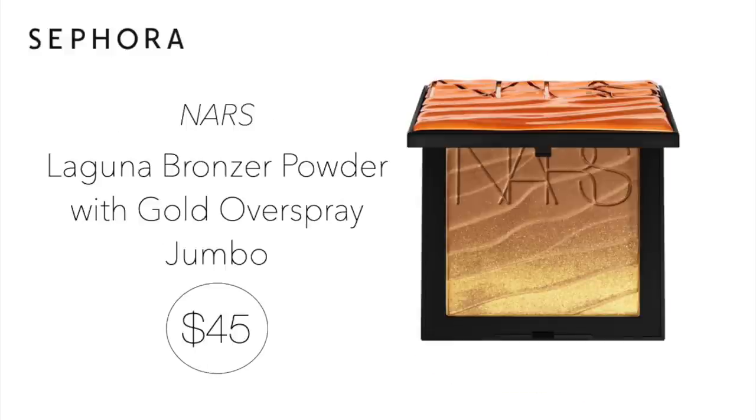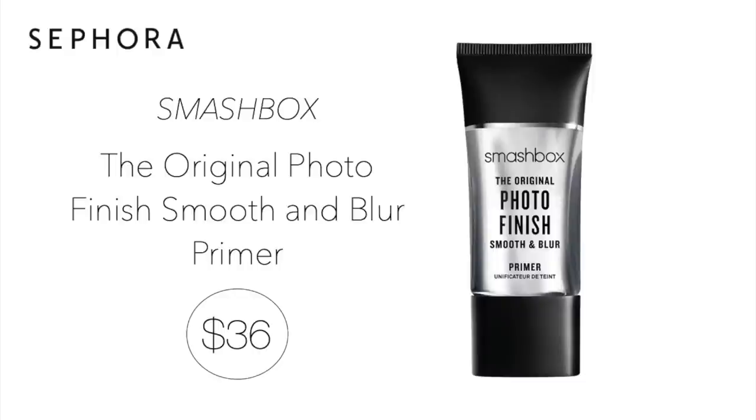Next up is an all-time popular bronzer — it's the NARS Jumbo Laguna Bronzer for $45. This bronzer has a gorgeous golden shimmer which makes it perfect for summer, but I'm not much of a shimmer girl and this Laguna bronzer does not come off with a sparkly finish at all. It provides the perfect sheen without highlighting imperfections and is also great to use on your body. Next up and always on repeat — it's the Smashbox The Original Smooth and Blur Primer for $36. It's been such a long time favorite and comes in three different sizes: mini, standard, and value.